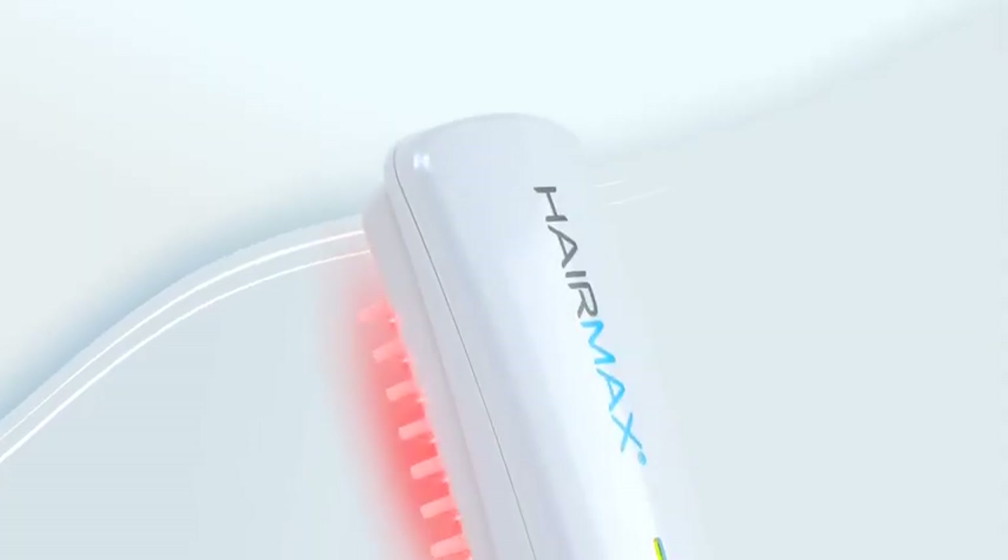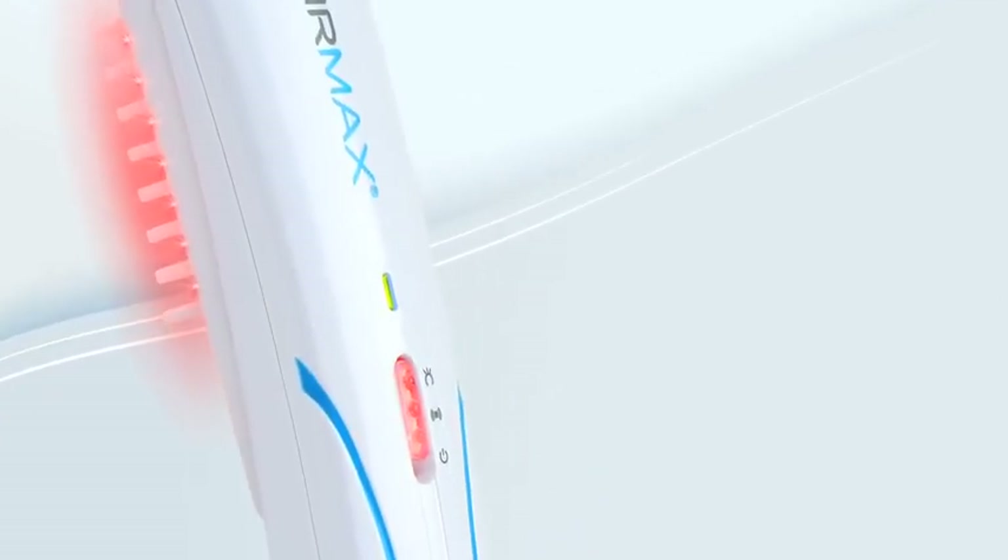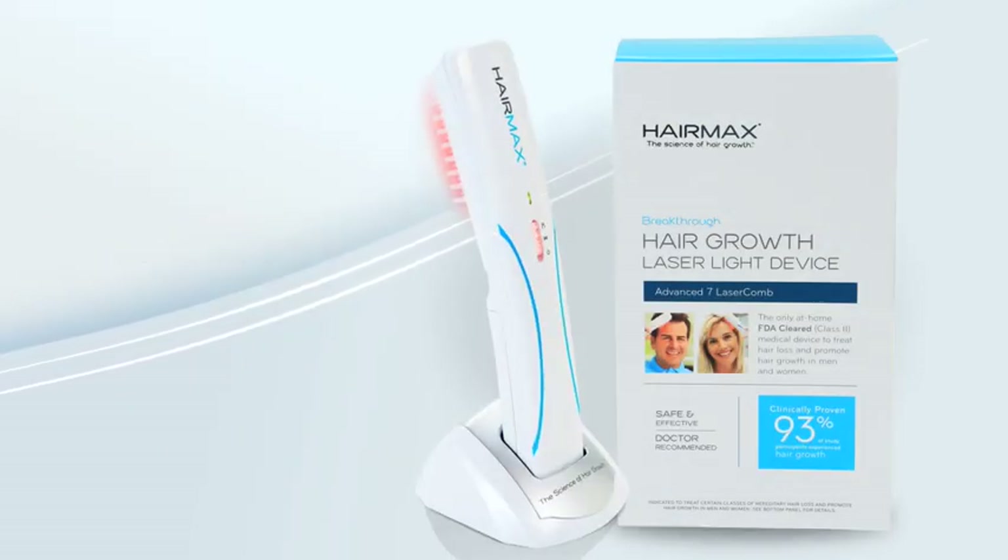What if you could restore and regrow your thinning hair? Now you can, with an exciting breakthrough treatment for hair loss and thinning. The HairMax Laser Comb is the first and only home-use laser light hair growth device.